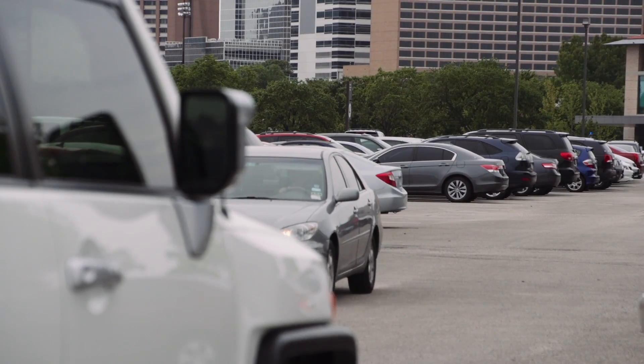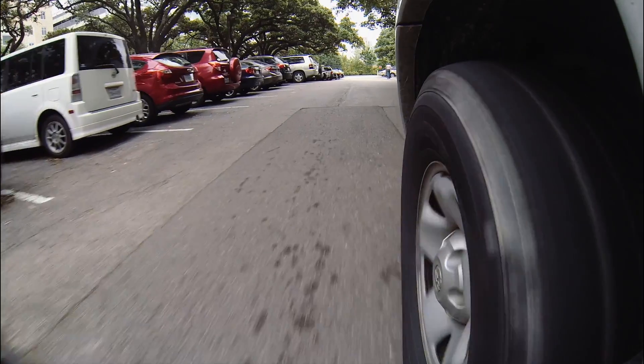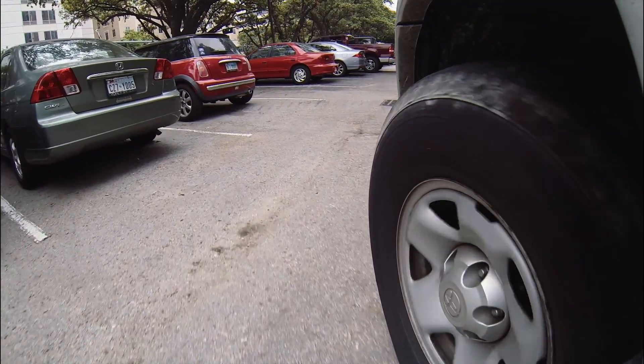Parking is something we've all struggled with. We've all been there, driving around circling and circling, and just when you think you see an open spot, it's a Mini Cooper.